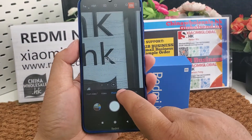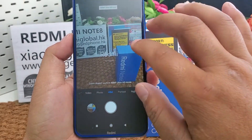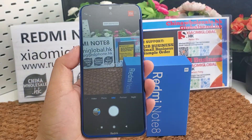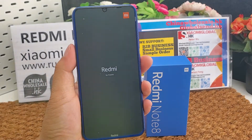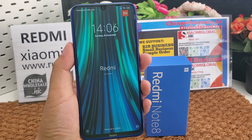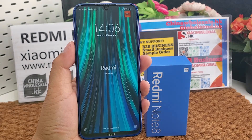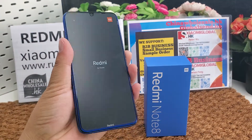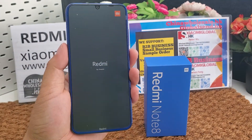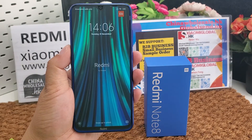It also supports 8x zoom. Let me show you. It supports USB 2.0 port, FM radio, infrared light pole, GPS, AGPS, GLONASS, BDS, and Bluetooth version 4.2.